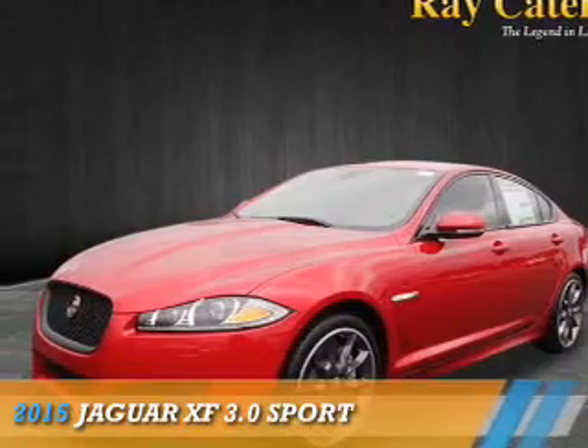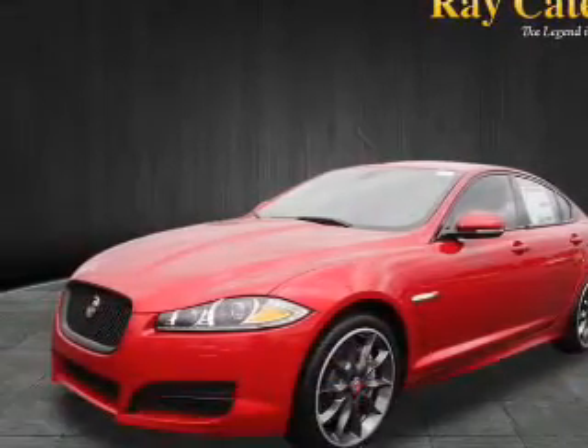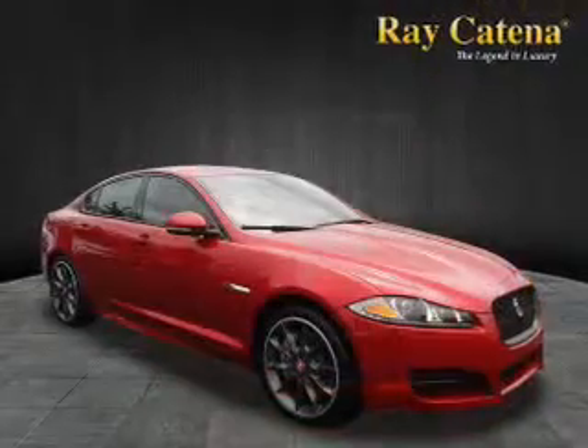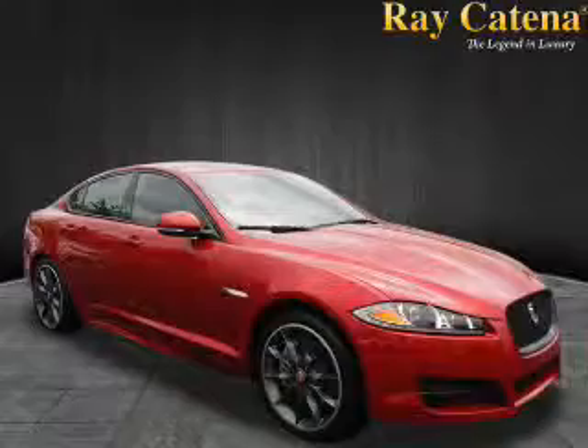Presenting the 2015 Jaguar XF. It's powered by all-wheel drive, a 3-liter, 6-cylinder engine, and an automatic transmission. The features include a sunroof,